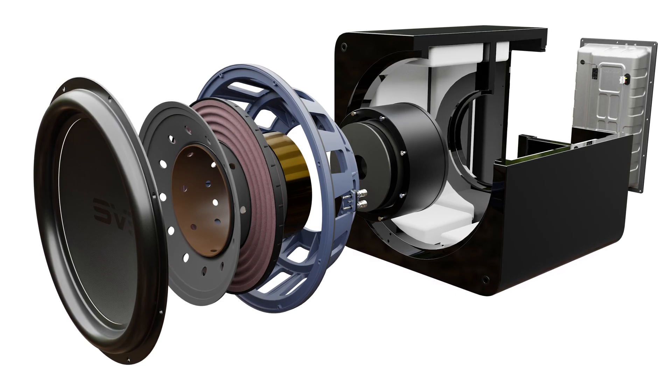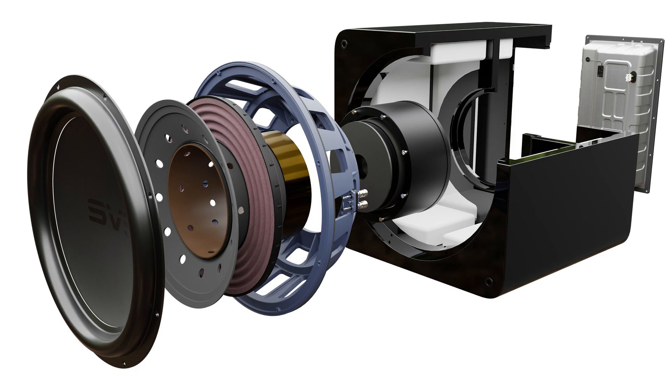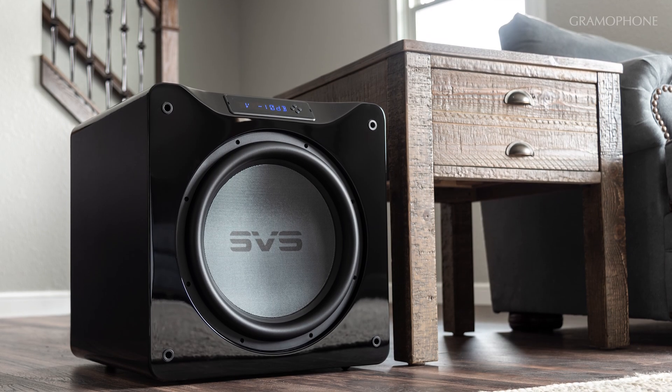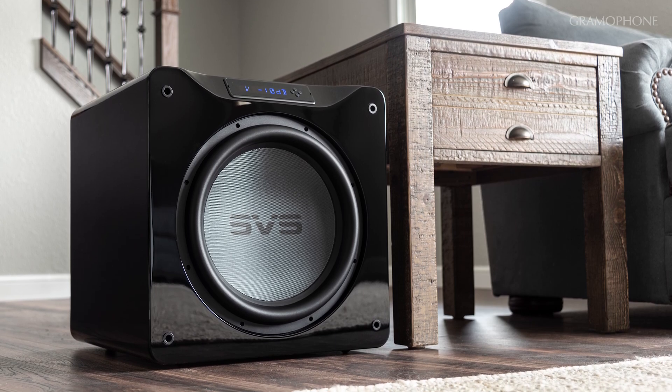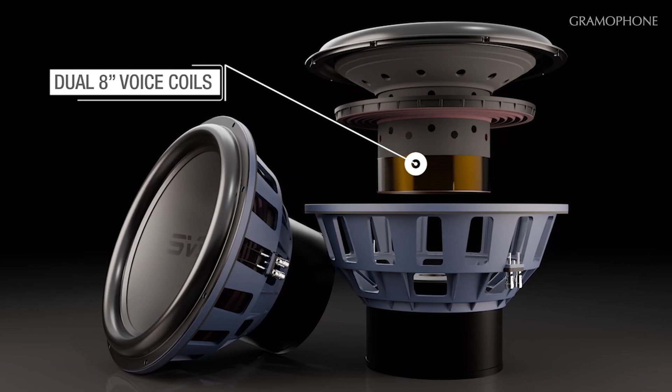So how did SVS get so much more performance from basically the same size cabinet at the same price? The first upgrade was obviously the driver. This time around it's a 17-inch cone — not a 16 — so it's a little bit bigger. It's a glass fiber composite cone with a 55-pound magnet structure, which is really pretty beefy, and it's got a nice thick rubber surround to keep the driver under control. The SB-16 had a single 8-inch voice coil, which is already massive for a subwoofer. But with all the extra amplifier power, SVS realized they needed a better solution, so they went with twin voice coils — two 8-inch voice coils, each one powered by its own amplifier. You can actually hear that this massive 17-inch driver is moving in a linear fashion, not wobbling or distorting, and that's exactly what you want from a big driver.